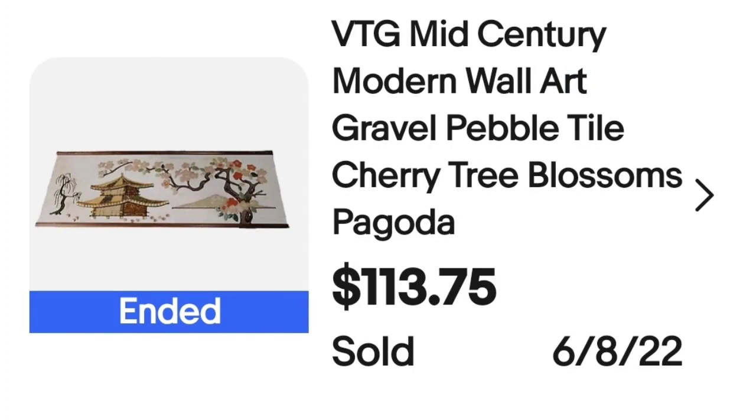Up next is another piece of artwork — really cool and got it really cheap from an online auction. This one took over a year to sell but still a great profit. I got it for $5 and it sold for $113.75. I couldn't tell from the pictures when buying it, but it was an amazing piece of art made entirely out of gravel and tiny pebbles — no painting at all. My title says vintage mid-century modern wall art, gravel, pebble tile, cherry tree blossoms and pagoda. About an $80 profit.